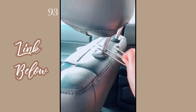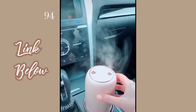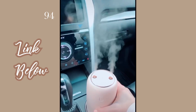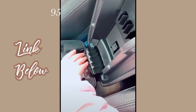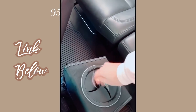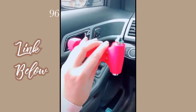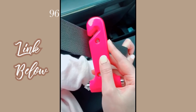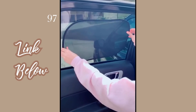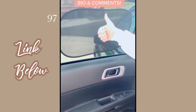This purse holder slides onto the back of your seat and holds up your purse so it's not on the floor. This humidifier fits perfectly in your cup holder, has three levels, and has a little light on the bottom. This car trash can fits around your console — you can adjust the height and it's perfect for keeping your car clean. This emergency glass breaker lets you break your window if needed and cut your seatbelt if you're stuck. And lastly, these sun shields you can stick on any window and peel off easily.